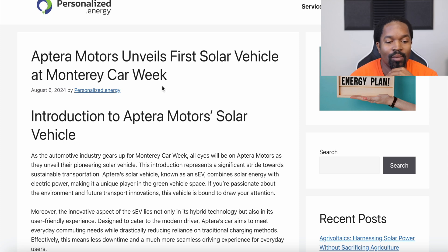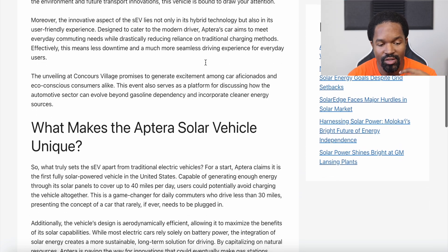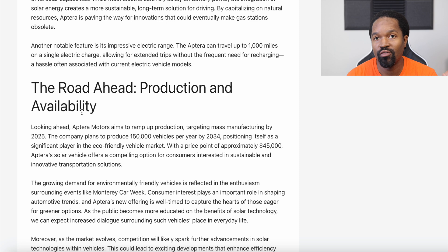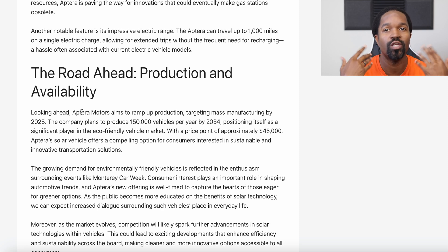According to an energy blog called Personalized Energy, Aptera Motors will unveil the first solar vehicle at Monterey Car Week. It is technically not the first solar car, but it might be the first successful solar car — that's an important distinction. The article covers what Aptera is, what makes it unique, and production and availability. Most of it won't be groundbreaking if you're already in the space, but it's a fun read.